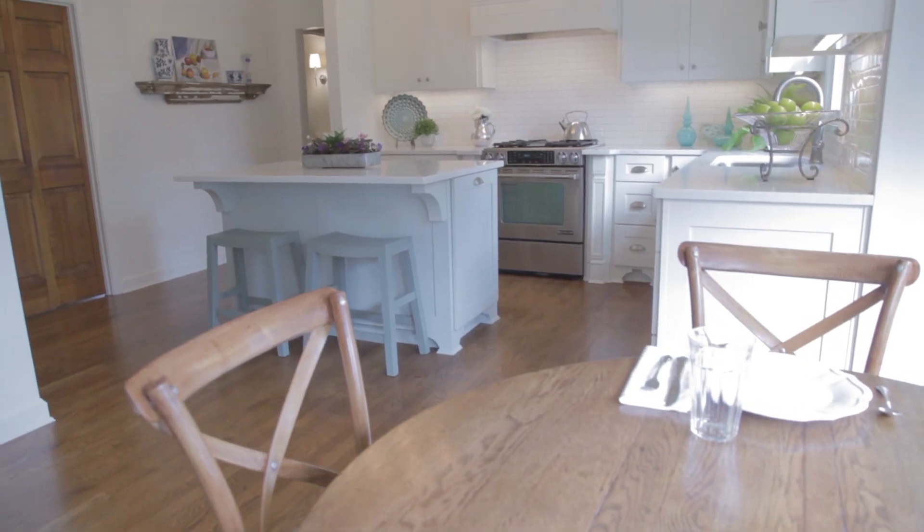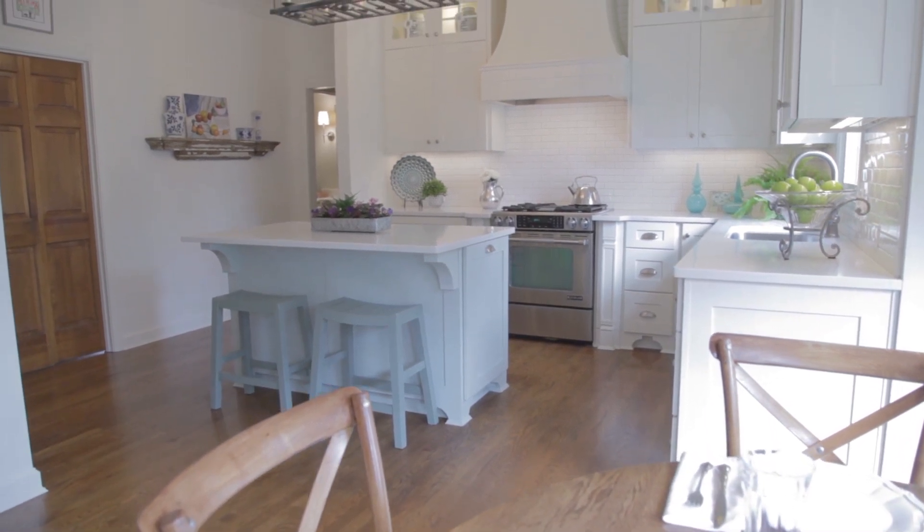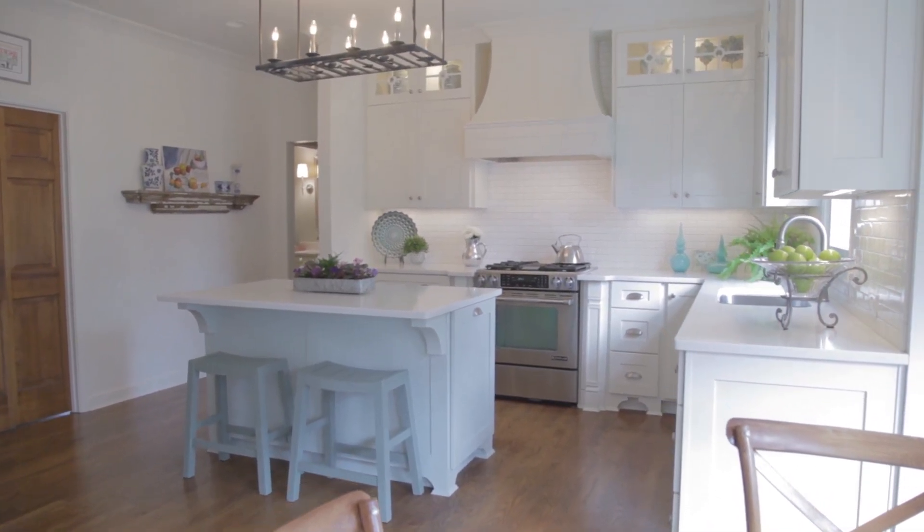I really wanted to lighten and brighten the kitchen — something that would be timeless and that we could enjoy for years to come. We started doing some investigation; our contractor looked to see if we could remove the soffits, and when we found out that we could, it really opened things up. We could take the cabinets to the ceiling and really increase the ceiling height visually.